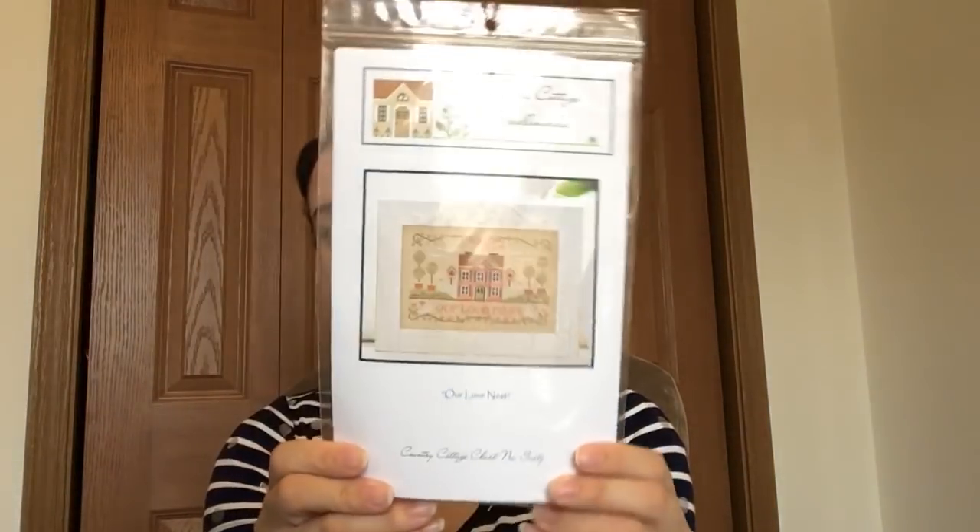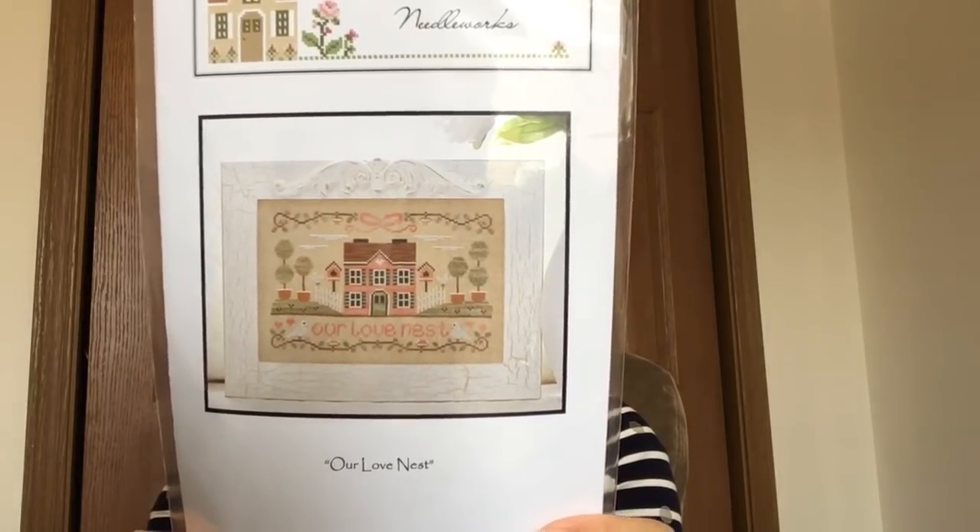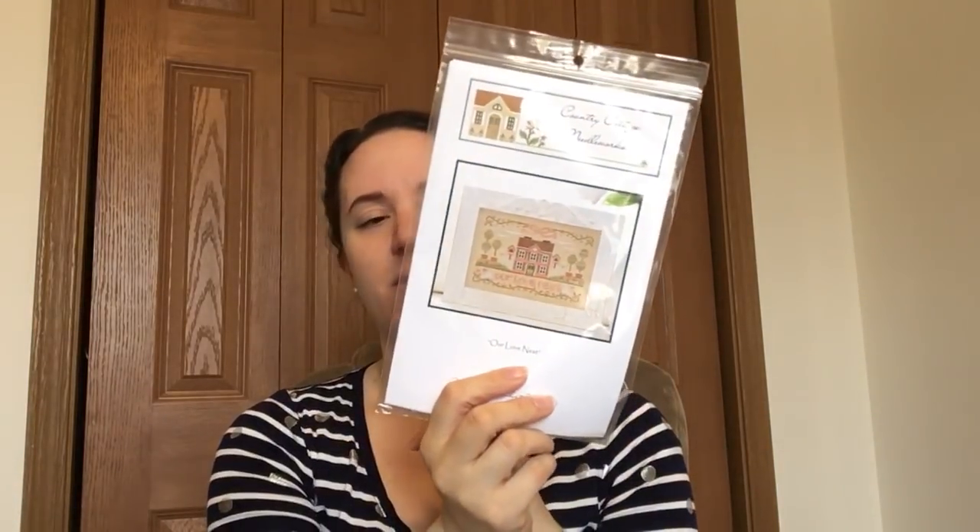I was really wanting some springy, Easter-y things — I was tired of Christmas and boring January. So I got some Valentine's Day things. The first is Country Cottage Needleworks Our Love Nest, which is just adorable — little birds and a little house, pink and green with peachy pinks. It's not overtly Valentine's Day but it felt Valentine's Day-ish to me. I went ahead and kitted it up with a little piece of 32-count Jobelan in ivory from my stash.